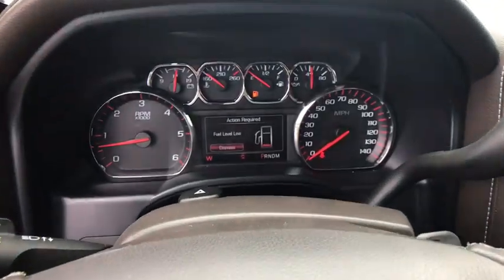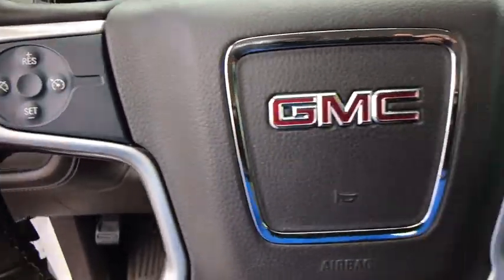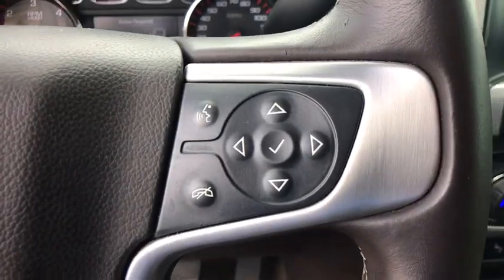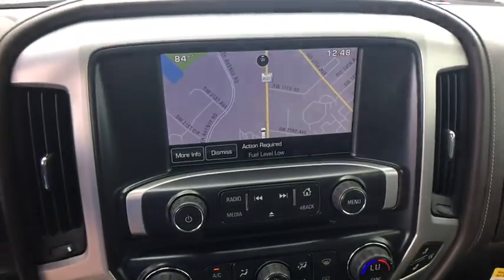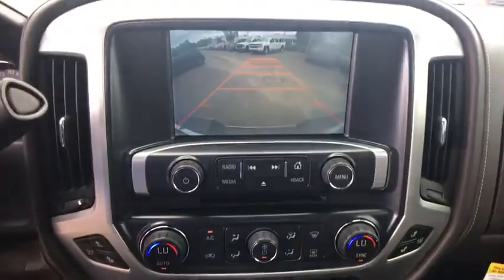Some of this vehicle's great options include: steering wheel audio control, OnStar, traction control, remote engine start, power passenger seat, dual airbags, power steering, chrome mirror caps, four-wheel disc brakes, center armrest, universal garage door opener, and fog lights.